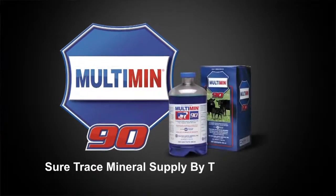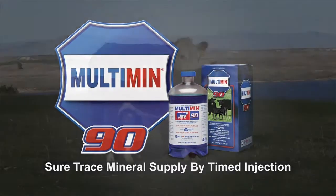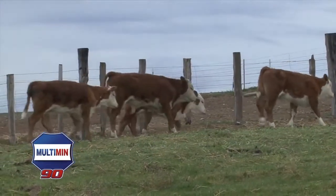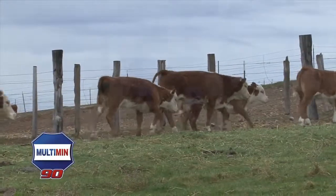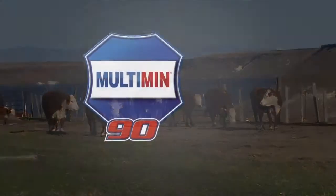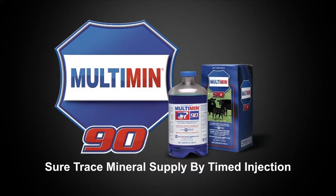Multimin is one of those products you can use to get the ultimate performance out of cattle. Around 90 to 95% of our calves are either AI or embryo transplant. Since we've started using Multimin, we're up around 70 to 75% conception on our first AI service. A product like this is very beneficial for us.